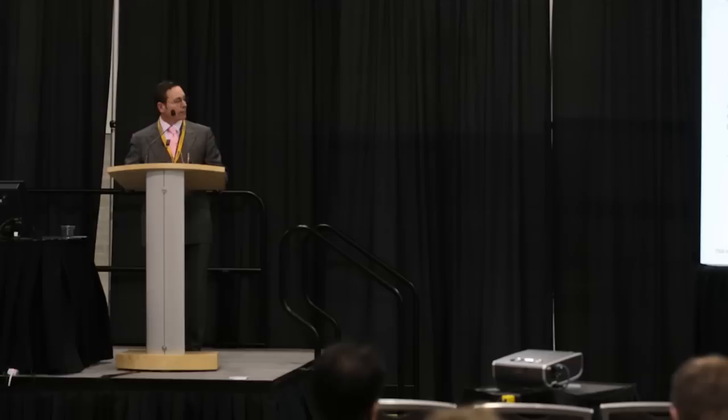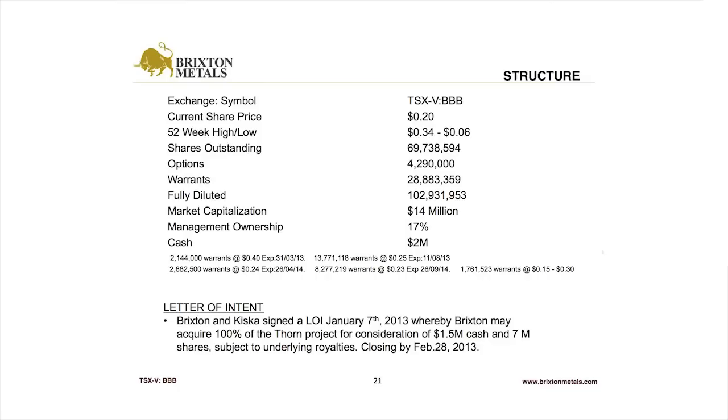We recently restructured the option agreement we have with Kiska Metals. We now have a path to 100% of this project by paying Kiska 1.5 million dollars and issuing 7 million shares of Brixton. We believe this deal is a major milestone for Brixton, as it really allows us to execute on our business strategy — being acquired by a mid-tier or major company in the next two or three years. That deal is set to close by the end of February.